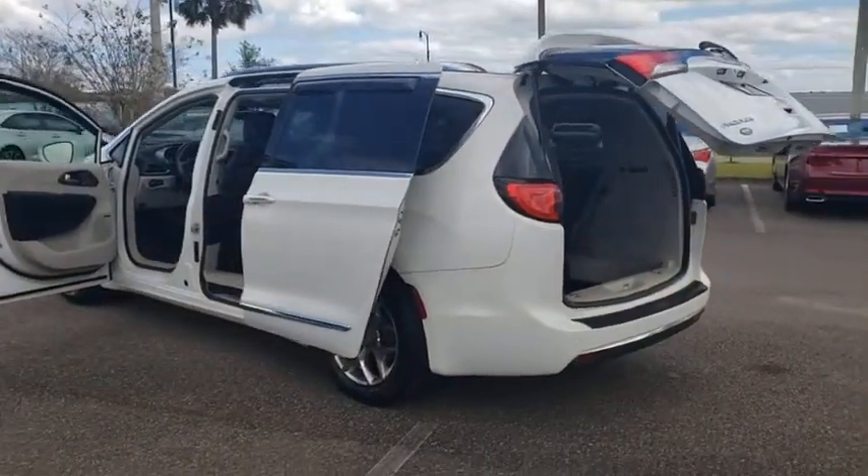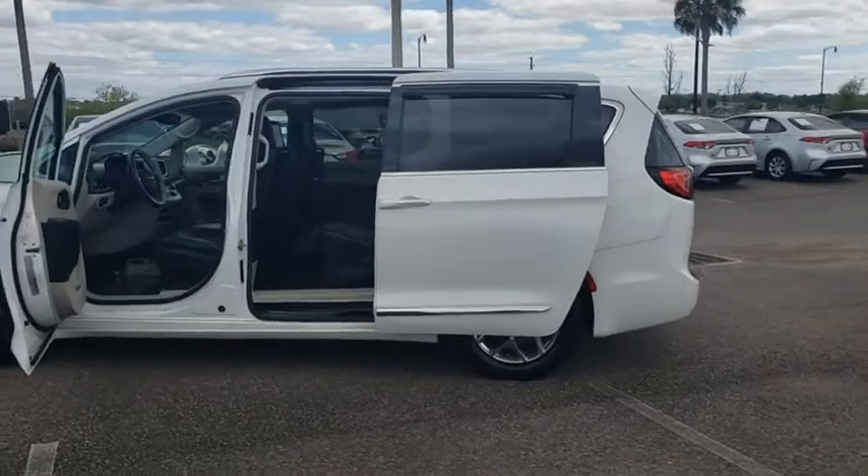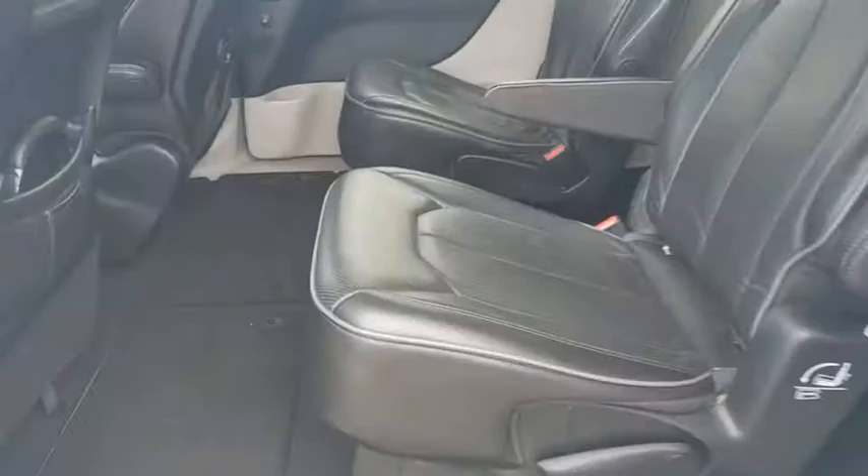This vehicle has less than 80,000 miles. Here are some of this vehicle's great options: backup camera, keyless entry, power liftgate, power passenger seat, anti-lock braking system.